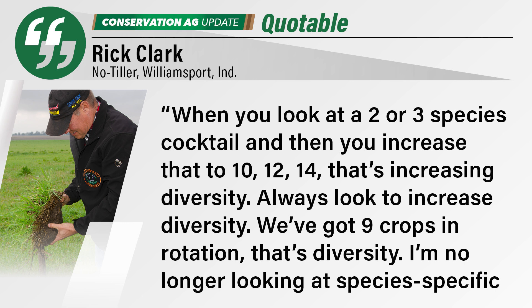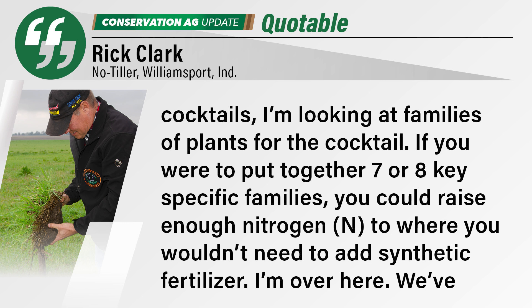When you look at a two- or three-species cocktail, and then you increase that to 10, 12, 14 — that's increasing diversity. Always look to increase diversity. We've got nine crops in rotation. That's diversity, but I'm no longer looking at species-specific cocktails. I'm looking at families of plants for the cocktail. If you were to put together seven or eight key specific families, you could raise enough nitrogen to where you would not need to add any synthetic fertilizer.